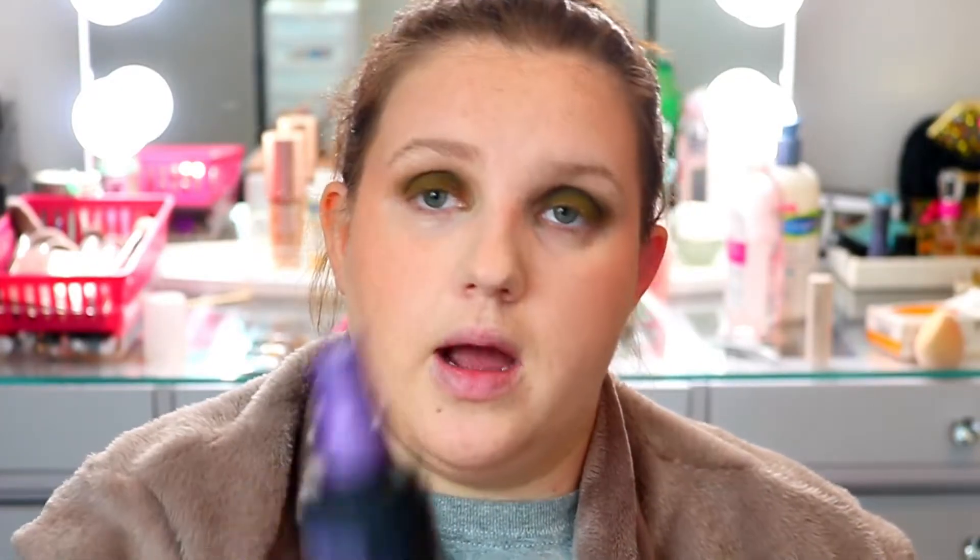My all-time favorite is the Urban Decay All Nighter setting spray. All these products will be linked down below. I'm going to use this really tiny ColourPop brush and grab that same green to smoke out the bottom lash line.